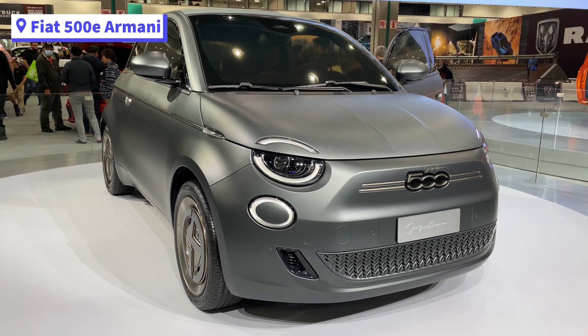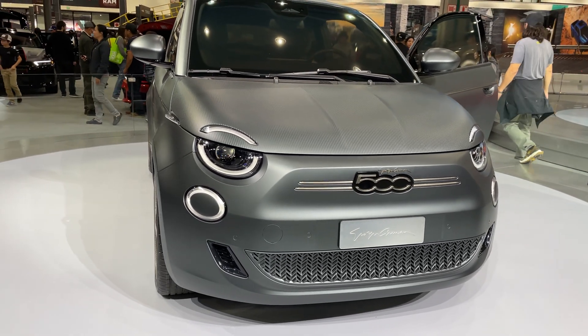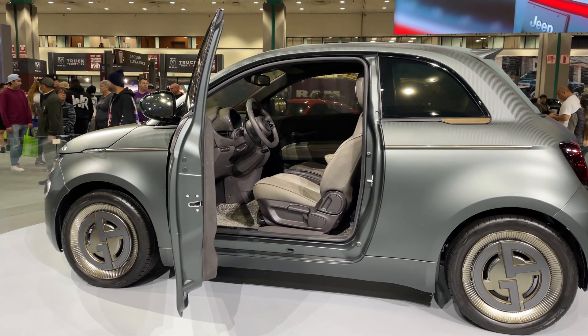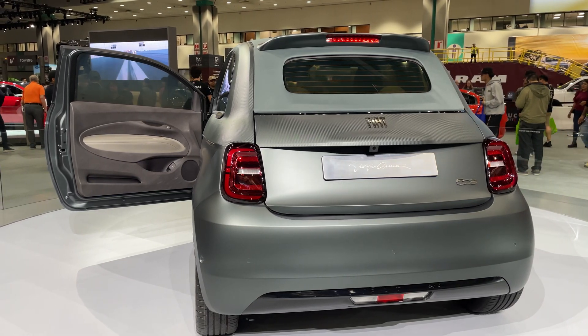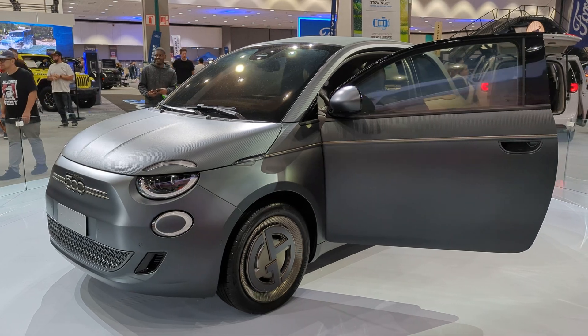The Fiat 500e is coming back to North America in 2024. For now, we are looking at the 500e Armani, which is one of three vehicles that will be auctioned off for charity. The other two were styled by Bulgari and Gucci. We will have to wait until the upcoming years to see what the Fiat 500e will look like for the US, and how much that will cost.